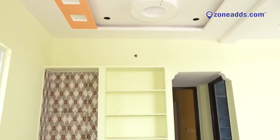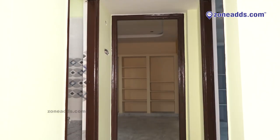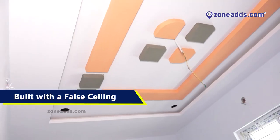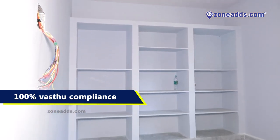It is an ideal home for a happy family. The house is semi-furnished, built with a false ceiling and 100% vastu compliance.